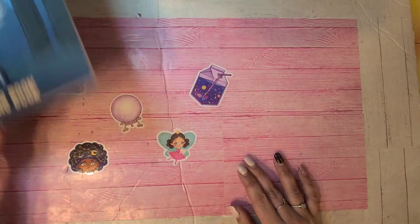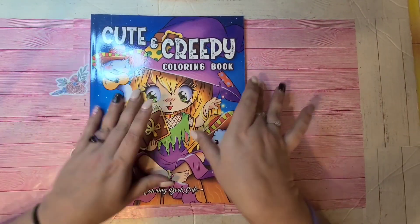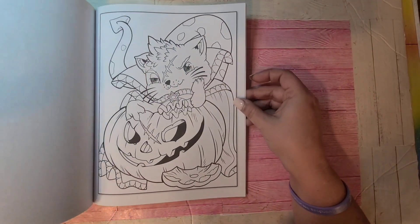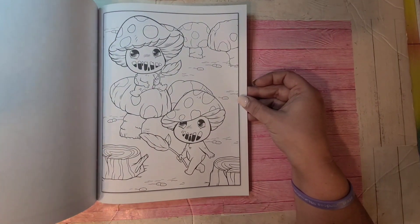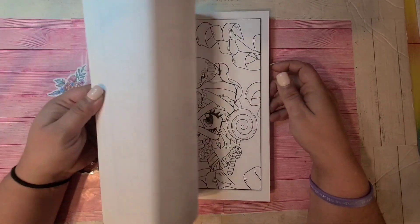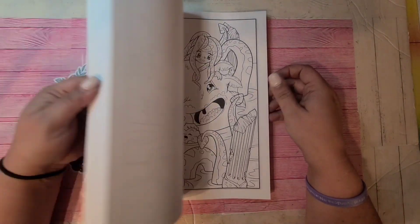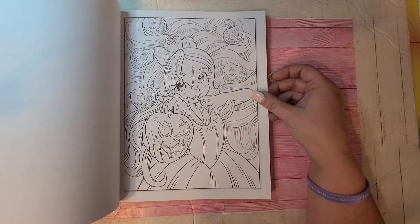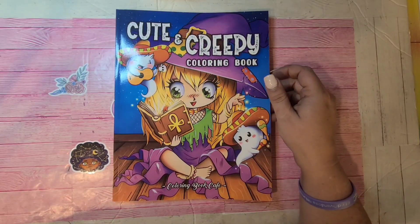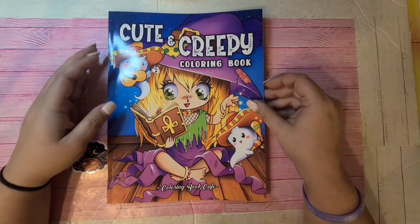This one is Cute and Creepy by Coloring Book Cafe. Like I've said, they're still up on Amazon — a lot of these books you can still get if you're interested. If there's a book I share today and you haven't seen a flip of it and want to see one, let me know and I'll do a flip video. That's Cute and Creepy Coloring Book by Coloring Book Cafe.